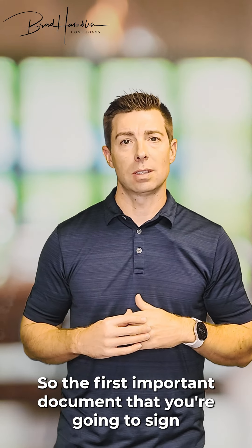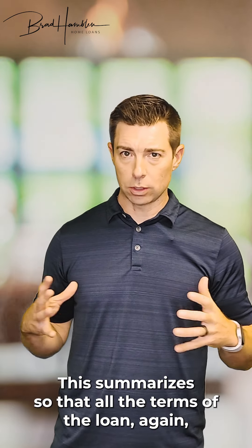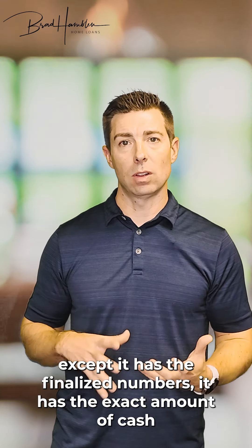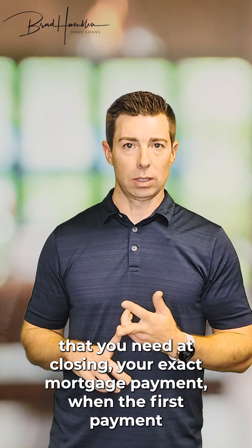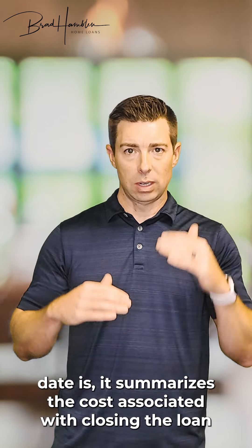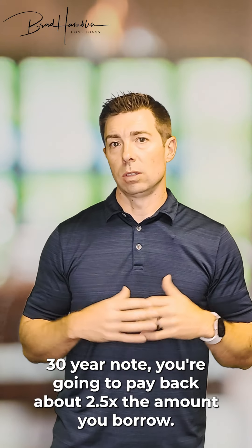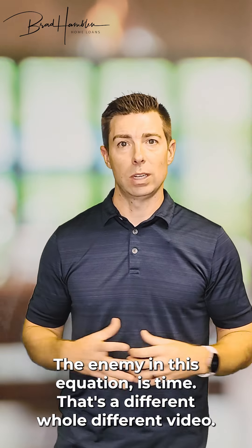The first important document you're going to sign is the closing disclosure. This summarizes all the terms of the loan. It's the same as the initial closing disclosure except it has the finalized numbers — the exact amount of cash needed at closing, your exact mortgage payment, and when the first payment date is. It summarizes the costs associated with closing the loan and goes over the amount you pay over time. On a 30-year note, you're going to pay back about two and a half times the amount you borrow.